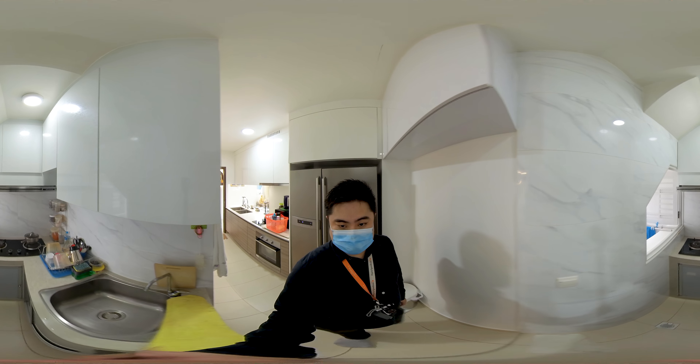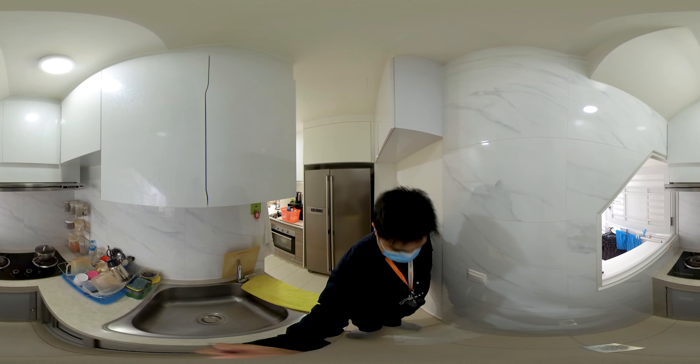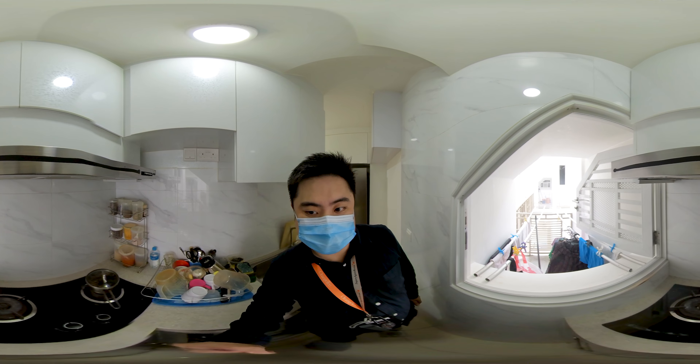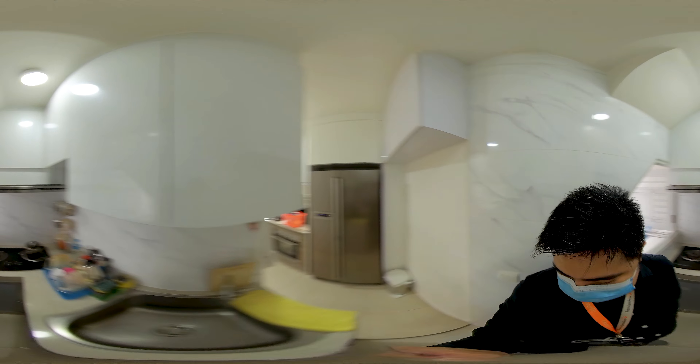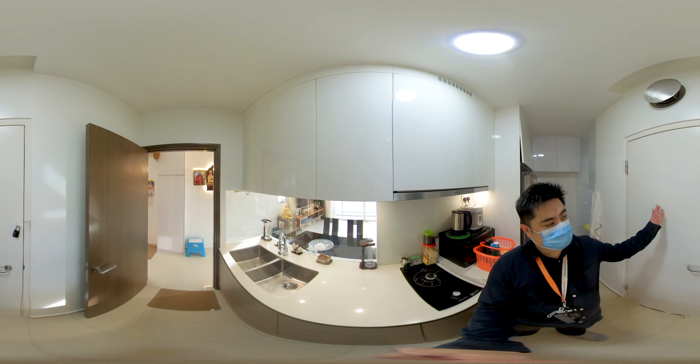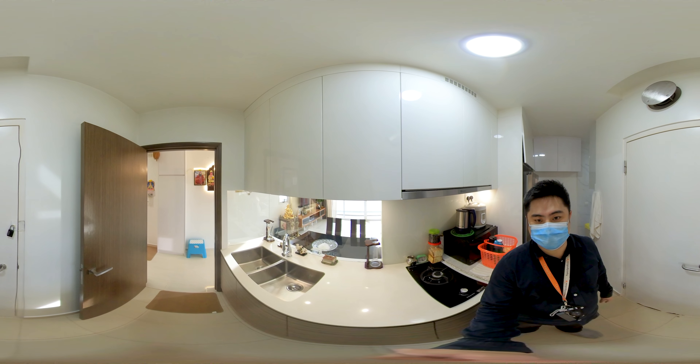At this corner will be your wet kitchen area and your personal yard space where you can do your laundry. On the left will be the bomb shelter for your storage.